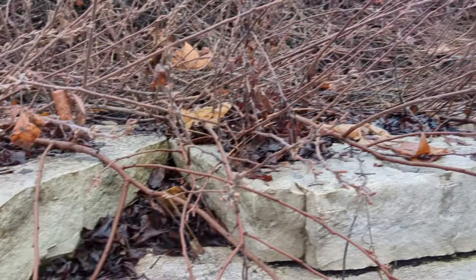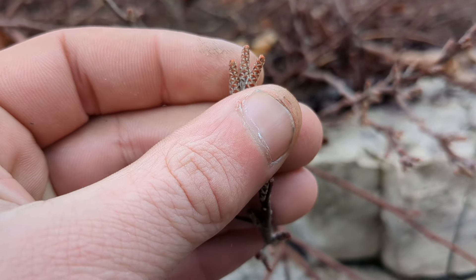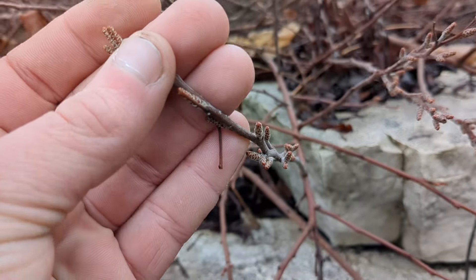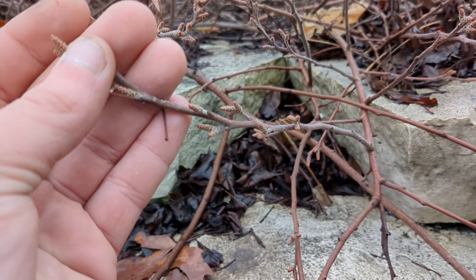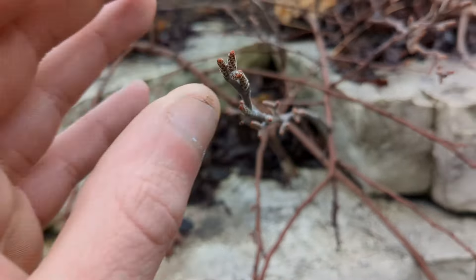Hey guys, I'm just wandering through Chicago at the moment. My partner's at work and I got bored and decided to go look for some vegetation. There's a fair amount of native stuff and some other stuff that I don't know, that I'm going to show you guys in this video. It's probably going to be a shorter one, but I thought we'd kick things off with this beauty.